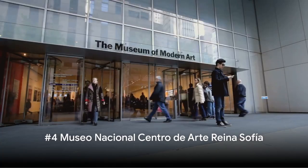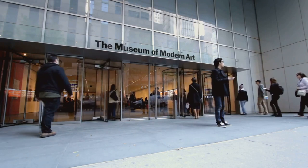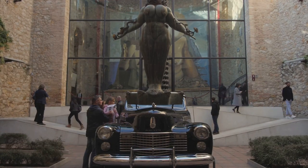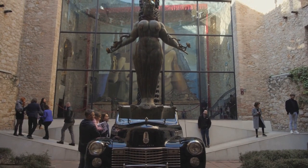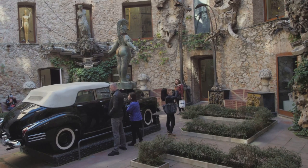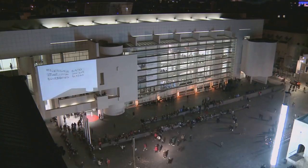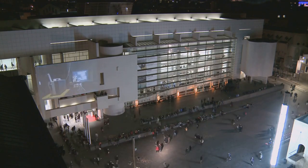At number 4, we find the Museo Nacional Centro de Arte Reina Sofía. A jewel in the crown of Madrid's cultural scene, this museum is a feast for art lovers, especially those with a penchant for 20th-century art. The Reina Sofía boasts an impressive collection of Spanish and international masterpieces, with a particular emphasis on the works of Pablo Picasso. One of the museum's most celebrated pieces is Picasso's haunting Guernica, a powerful political statement and a testament to the horrors of war. Its rotating exhibitions ensure that there are always fresh and innovative artworks on display.